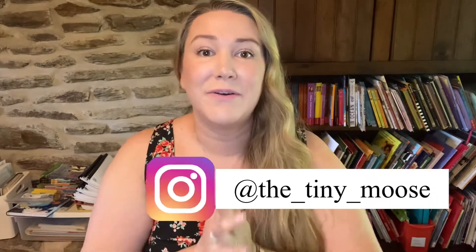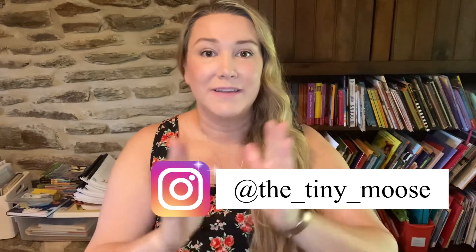Hey guys, welcome back to my channel. I am Megan with The Tiny Moose and you might know us from Instagram for our Play-Doh and our homeschool curriculum. Today I'm going to share with you our second grade picks. So let's get started.